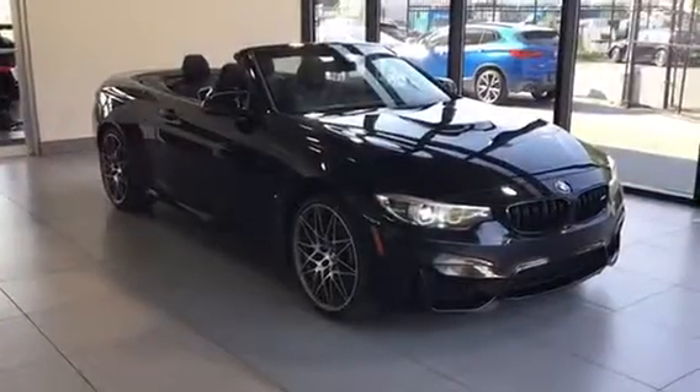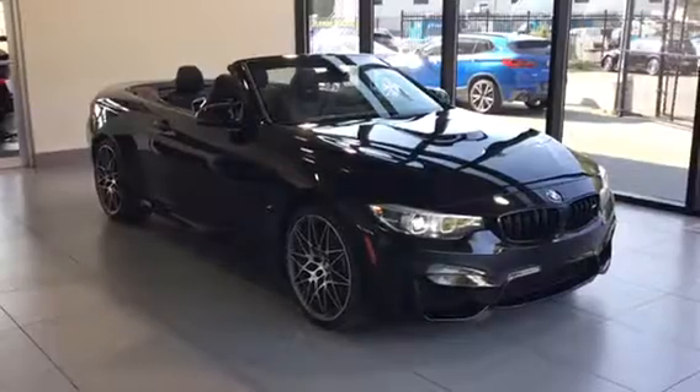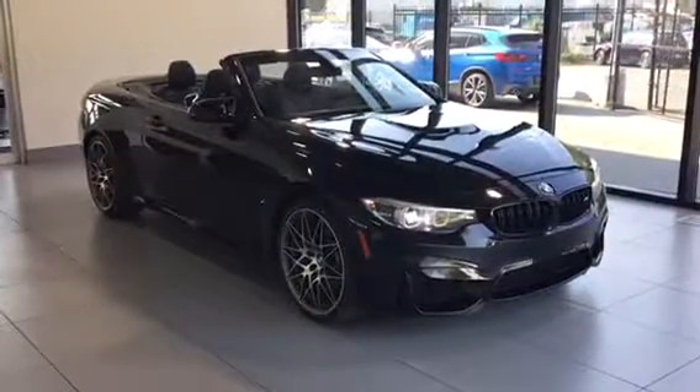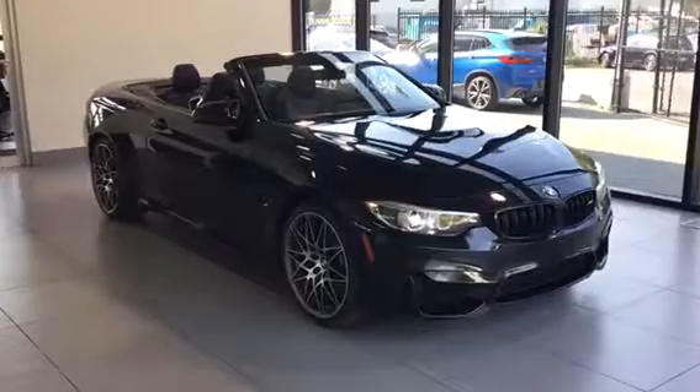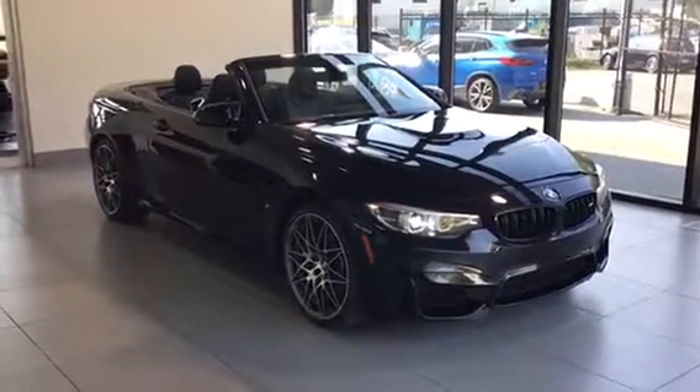Thanks for taking a look at the 2018 BMW M4 Competition Convertible. If you have any questions regarding the vehicle or would like to book a test drive, please feel free to phone us or come into the dealership and we'd be more than happy to assist you. Kelowna BMW — the home of no charge scheduled maintenance.